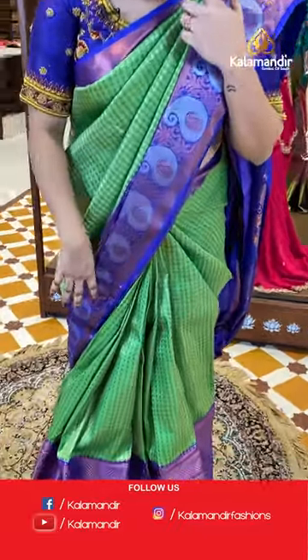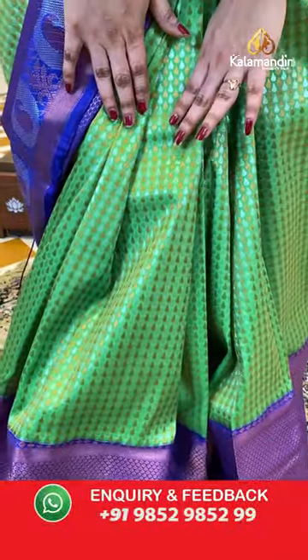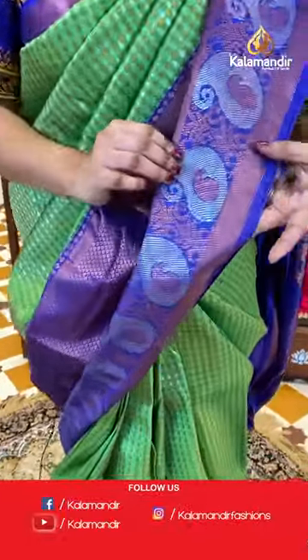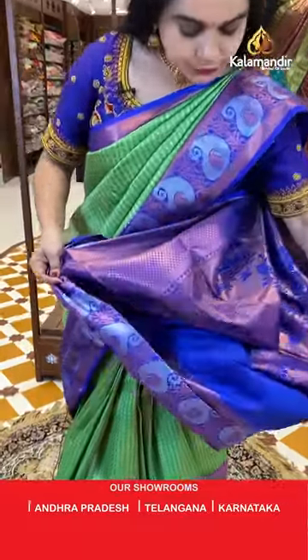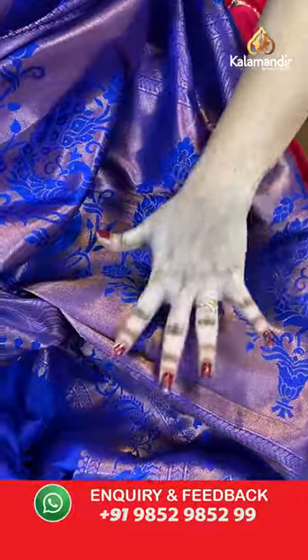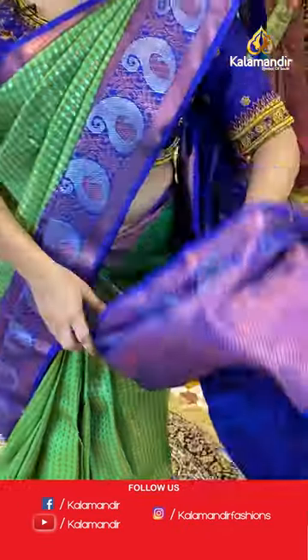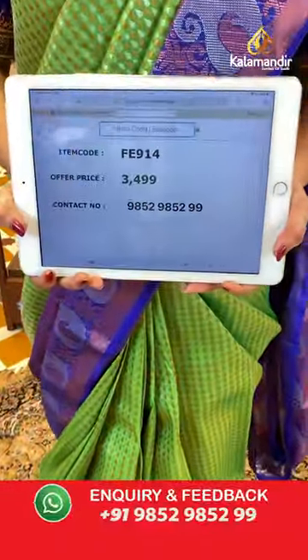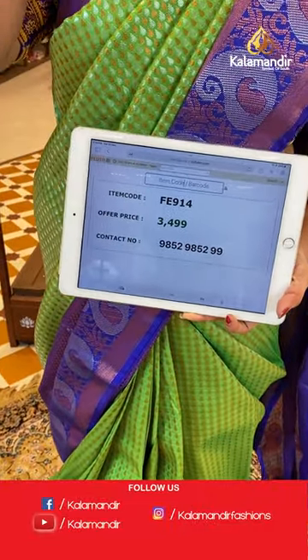This beautiful saree is in lovely parrot green and purple color combination. The body has drop brocade with a contrast border featuring pastel motifs, florals, and copper and silver zari. Coming to the pallu, we have a beautiful contrast pallu with floral bunches and cross lines in copper zari. The saree is paired up with a contrast self-embossed design blouse along with a border. Saree code is FE914 and Viva's price is ₹3499 only. To place an order, take a screenshot and share on WhatsApp: 9852985299.